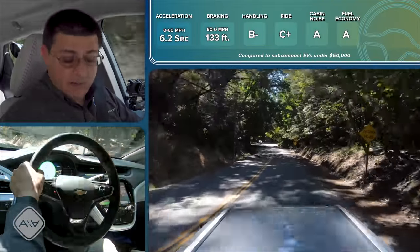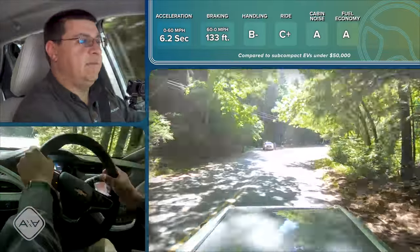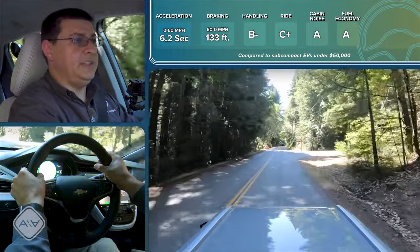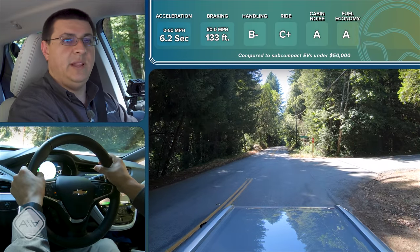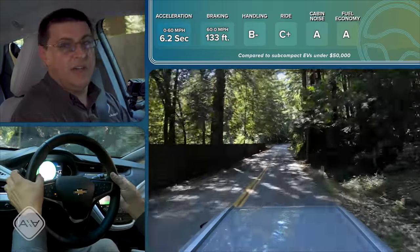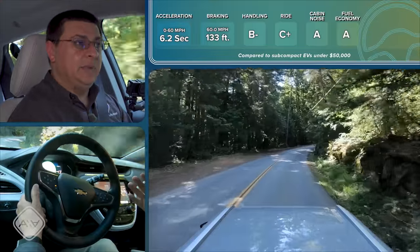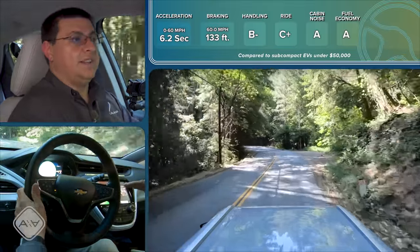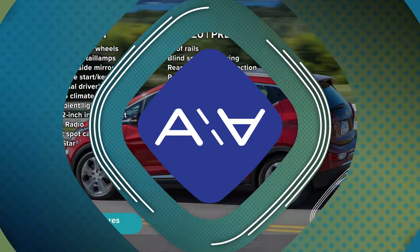There are a few ways to control the regen: put the drivetrain in Low mode for much more aggressive regen than Drive, or use the paddle on the back of the steering wheel, which will actually bring you to a complete stop and hold you there. That gives a little more adjustability than some EVs, but I do wish there were up and down regen paddles and a true sailing mode with no regen at all, since on the open highway zero regen is going to be a bit more efficient.